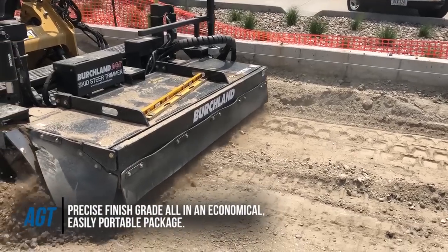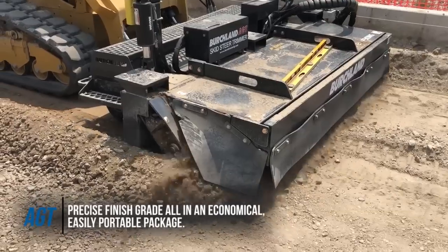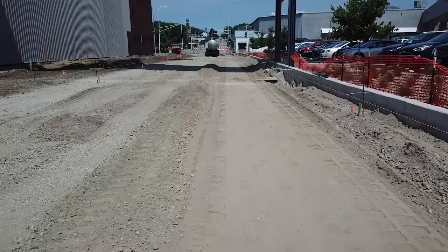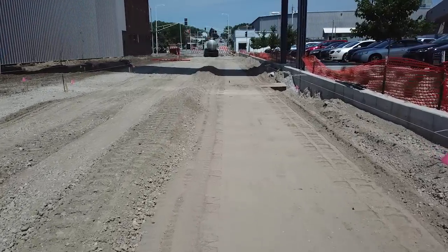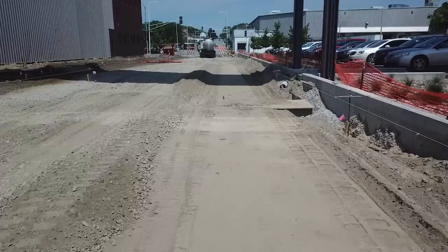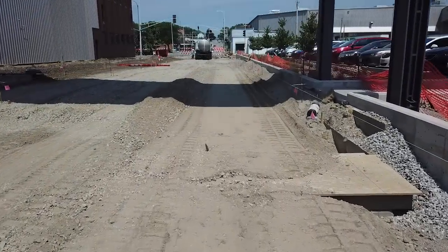Birchland's trimmer attachment can also operate in manual mode as needed, and its compact size works well on smaller sites. The AGT is ideal for trimming sub-grade soil and sub-base fill under building pads, parking lots, curb and gutter, sidewalks, trails, streets, and highways.